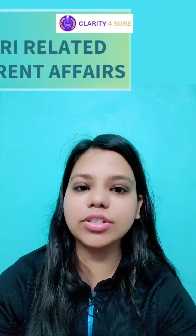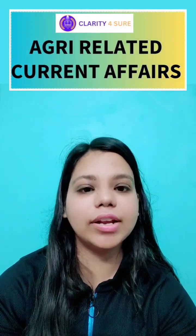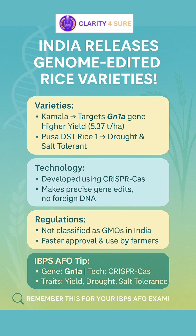Welcome to Agri-Related Current Affairs, a series by Agri-Clarity and Clarity for Sure. Today's news is coming up from Agricultural Biotechnology.